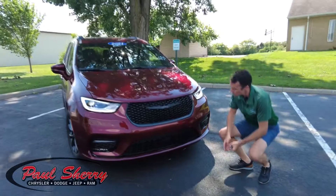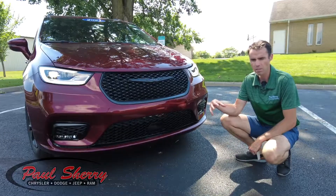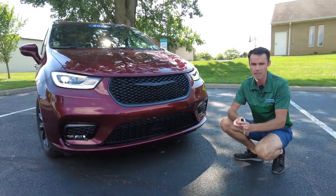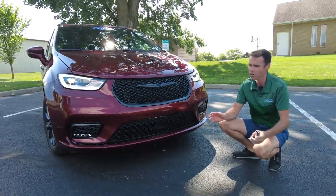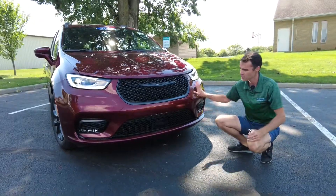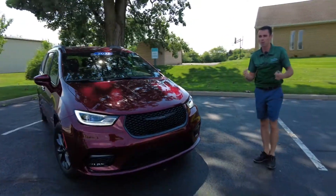Up front here we have Adaptive Cruise Control and Full Speed Collision Warning Plus. The Adaptive Cruise Control adjusts itself as people change their speeds in front of you. The Full Speed Collision Warning Plus means that if someone cuts you off, this vehicle will react for you — it's a nice safety feature that will even apply the brakes.